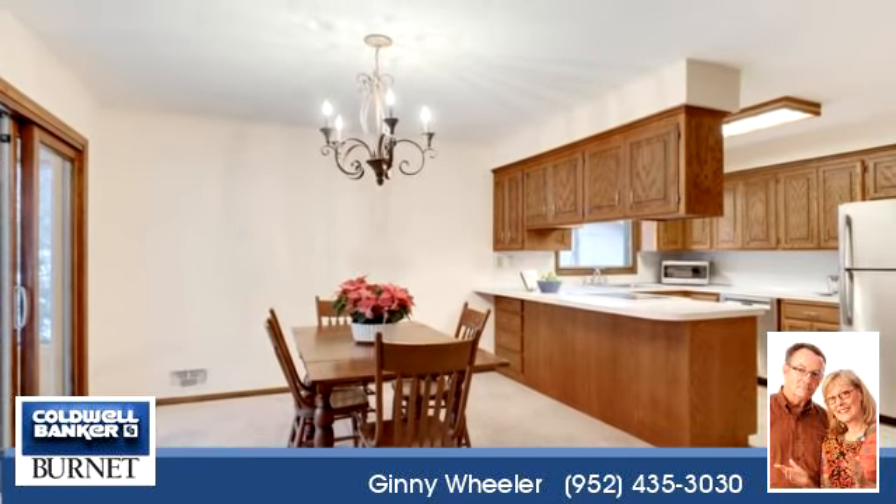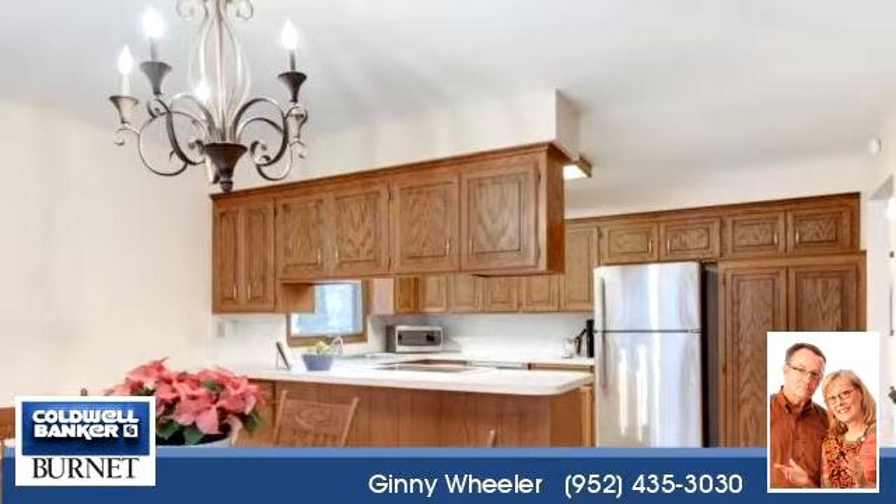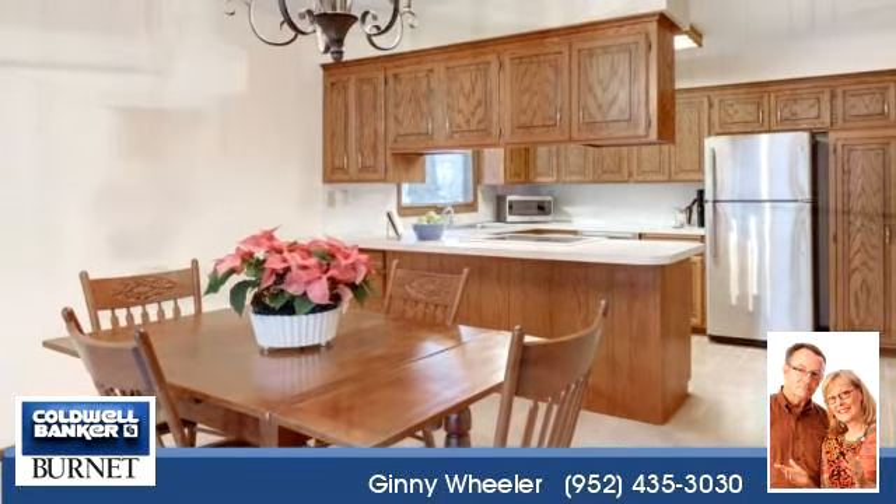For more information or to schedule a showing, contact 952-435-3030.